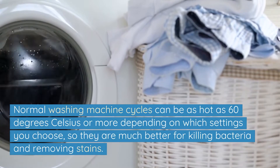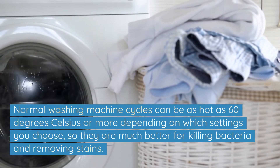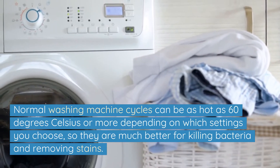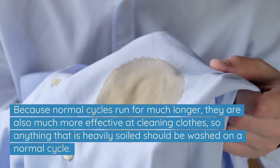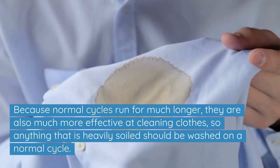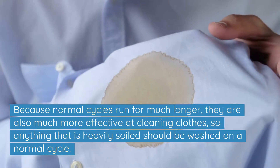Normal washing machine cycles can be as hot as 60 degrees Celsius or more depending on which setting you choose, so they are much better for killing bacteria and removing stains. Because normal cycles run for much longer, they are also much more effective at cleaning clothes, so anything that is heavily soiled should be washed on a normal cycle.